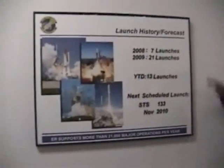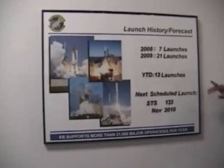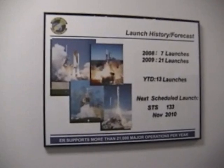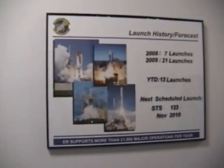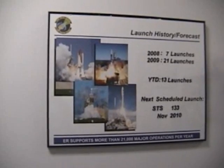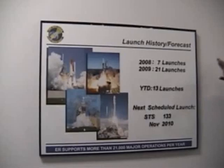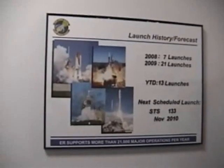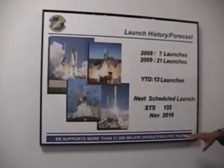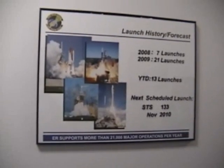For 2008, we had seven launches. Last year we had 21 launches. This year, we currently have 13, with three more unscheduled to go — the next one being STS-133 on 1 November. So you can see we are in a very busy range. What most folks don't realize, though, is we do more than just launches out of here. Our scheduling shop, which falls under the 1st ROPS, annually does about 2,100 major operations per year.